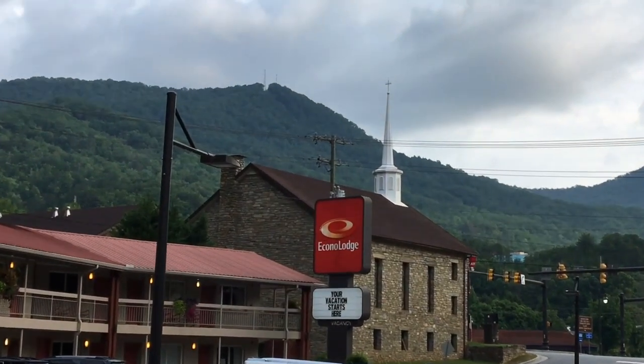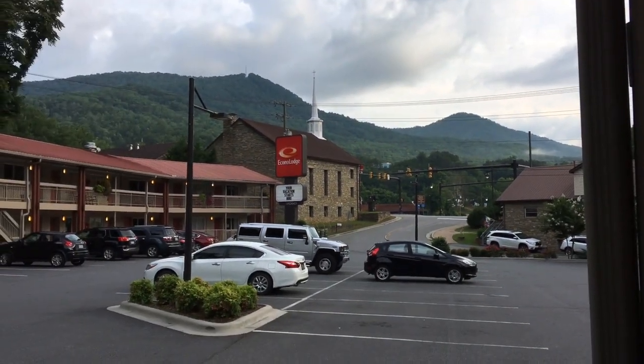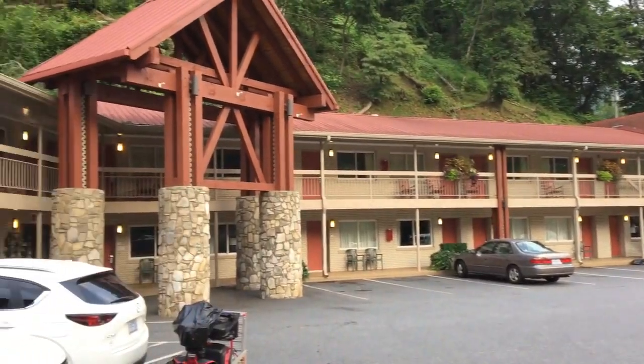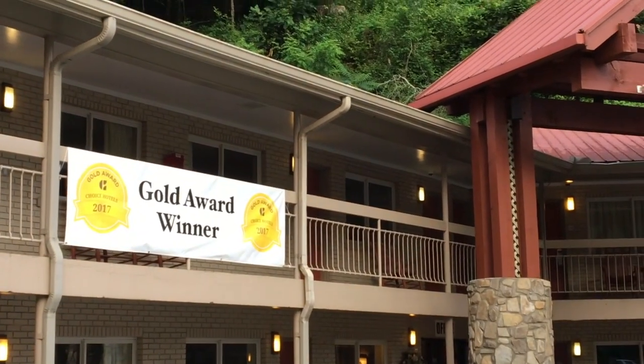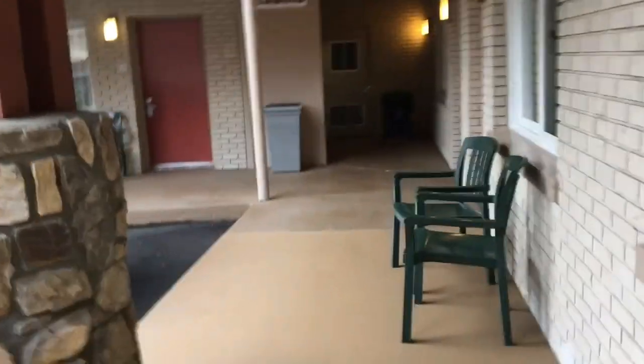Today we're back to the Great Smoky Mountains of North Carolina and we're staying at the Econa Lodge in Cherokee, North Carolina. This is a kind of an old-style motel that's had some upgrades, so it's kind of a large look to it. We checked in and headed to our room.